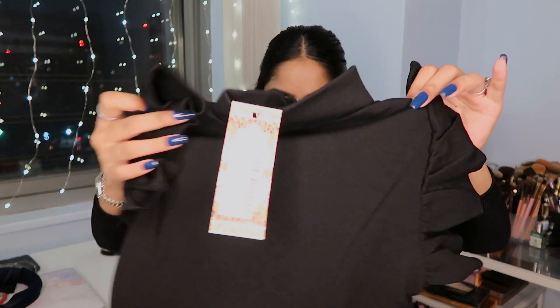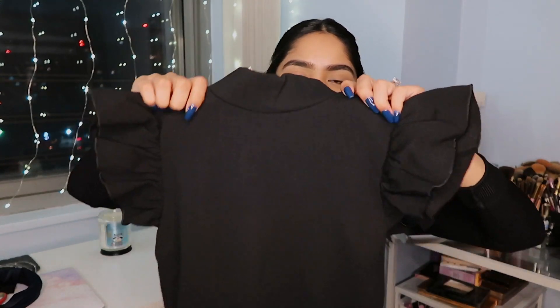Next I got this black turtleneck bodysuit with frill sleeves. It's a different material than I'm used to with their bodysuits so I'm excited to try it. I got it to wear with work pants to look more elevated and professional — it dresses up the outfit more than a basic cap-sleeve bodysuit, and it's really light.